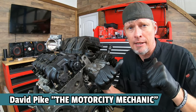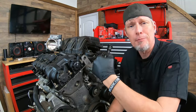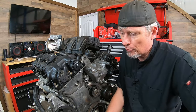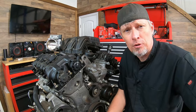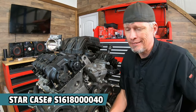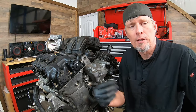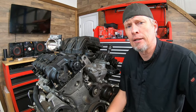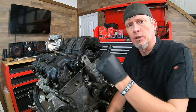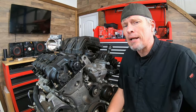Hey everyone, this is David Pike, the Motor City Mechanic. In today's video we're going to be talking about the Chrysler 3.2 and 3.6 liter Pentastar engines again. This time we're going to be talking about something I've never seen before — something Chrysler actually put a star case out about: a note to look for if you ever come across a camshaft position sensor code, either an intermittent code or a circuit code.